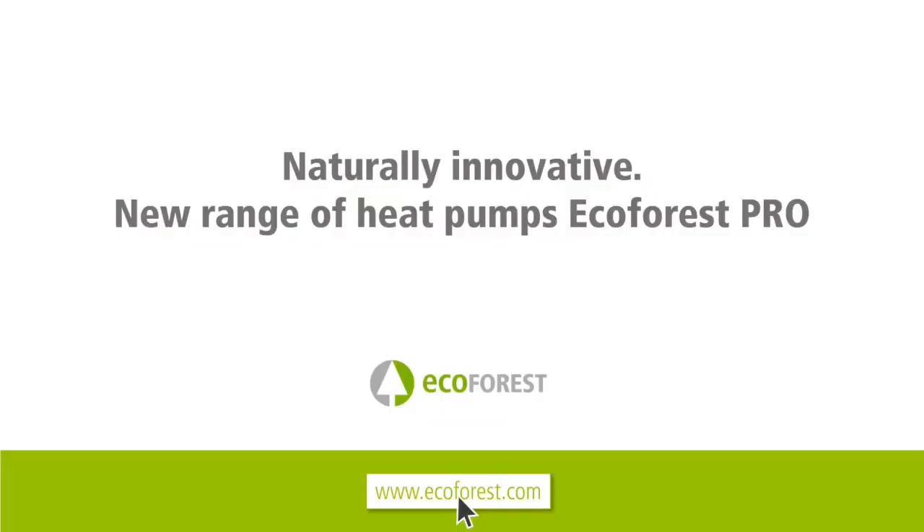Welcome everyone to the EcoForest Academy. In the following video we will talk about the new range of EcoForest Pro heat pumps with natural refrigerant R290.